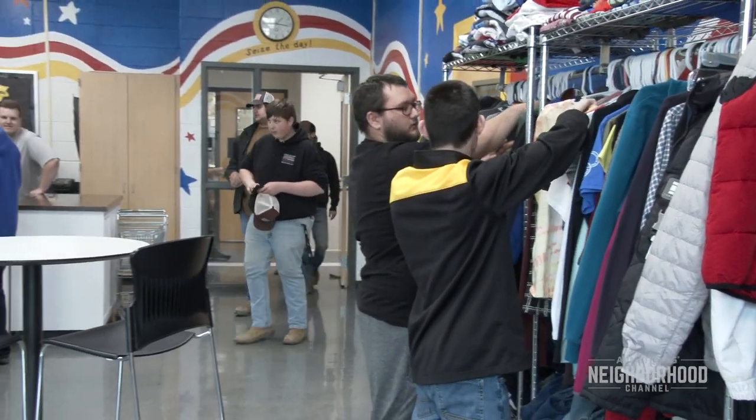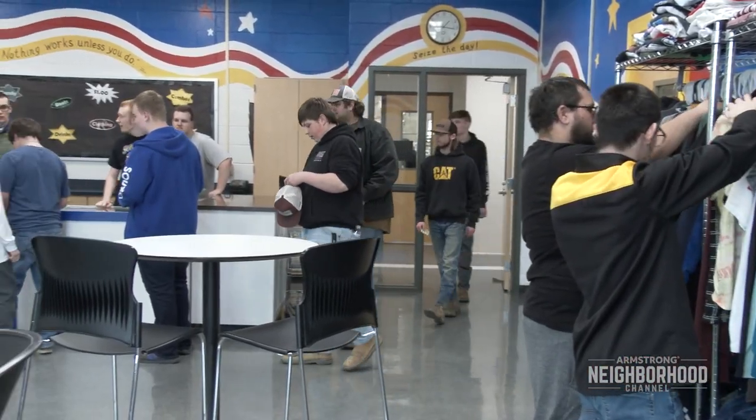Joining me now is Bill Guest. Bill is the building trades instructor here at the Connellsville Career and Technical Center. We are in the space that is the school store here at the CTC. Share a little bit about how this store works and what happens with the store.